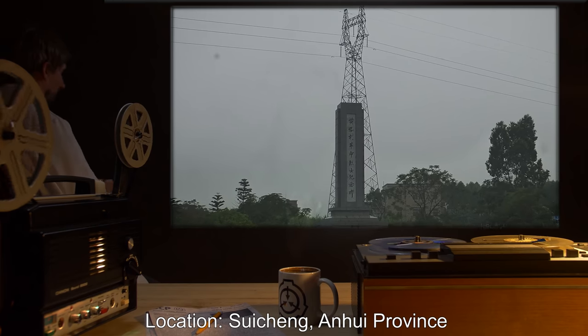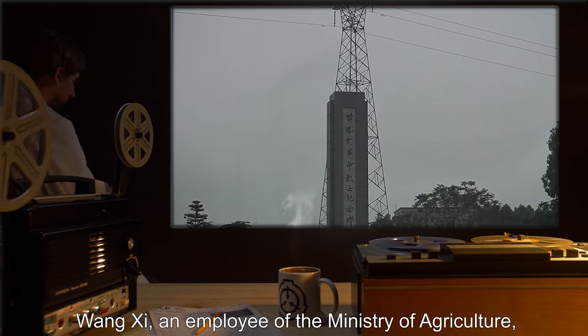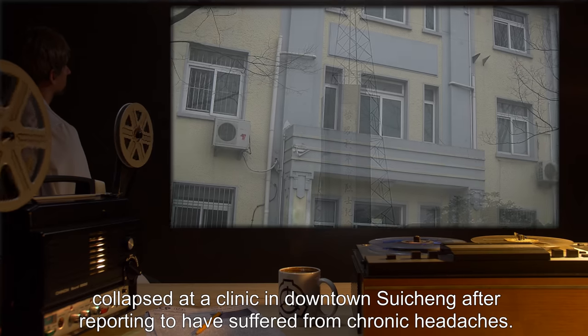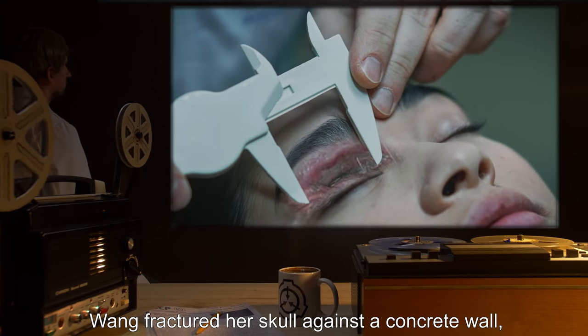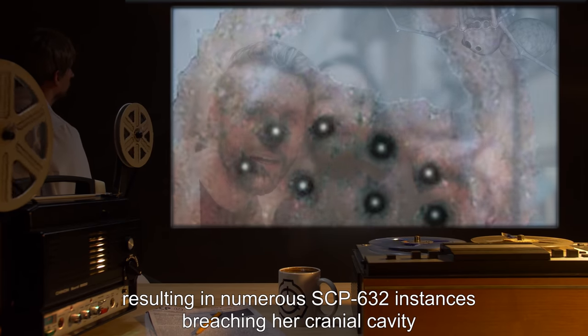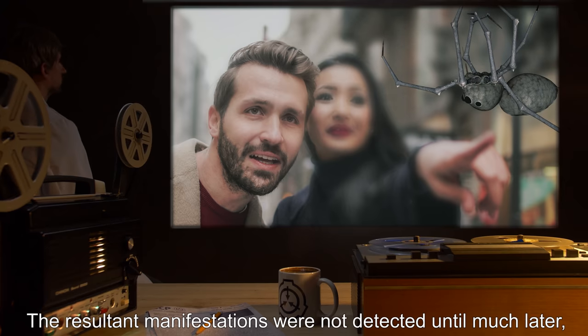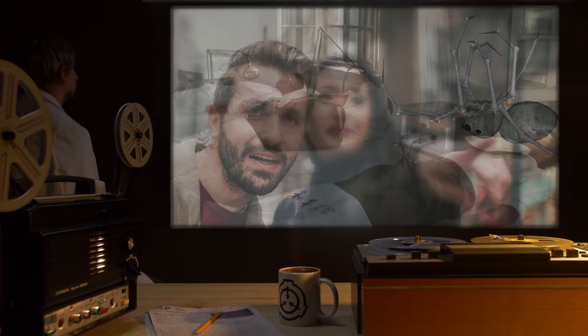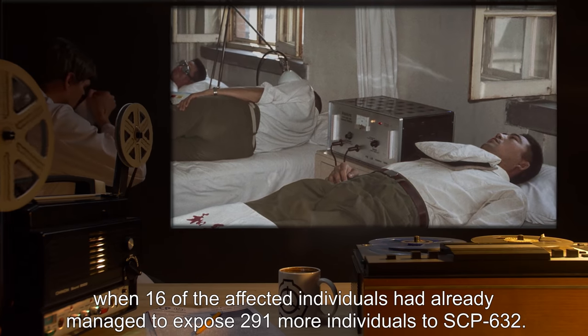23 injured. Date: 30-01-1999. Location: Suisheng, Anhui Province. Breach Event: Wang Shi, an employee of the Ministry of Agriculture, collapsed at a clinic in downtown Suisheng after reporting chronic headaches. Wang fractured her skull against a concrete wall, resulting in numerous SCP-632 instances breaching her cranial cavity and causing 28 people to be exposed to their sensory triggers. The resulting manifestations were not detected until much later, when 16 of the affected individuals had already managed to expose 291 more individuals to SCP-632.